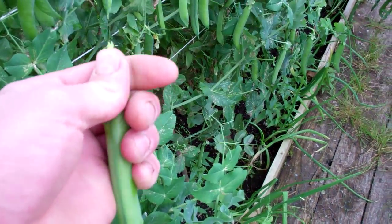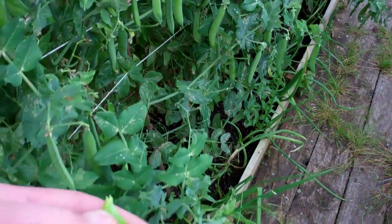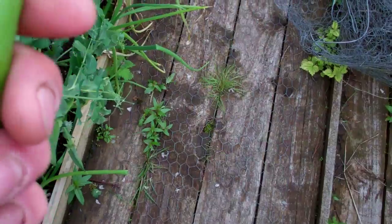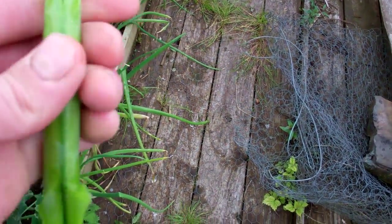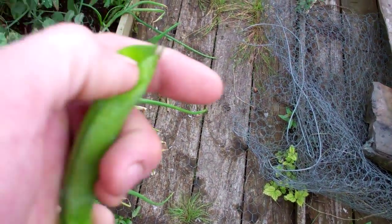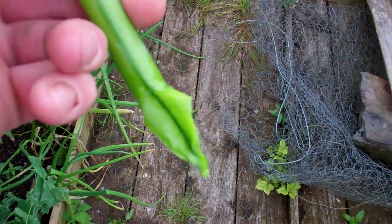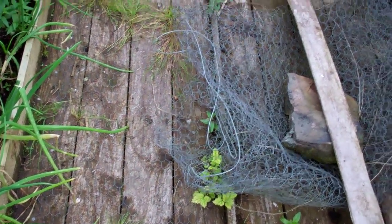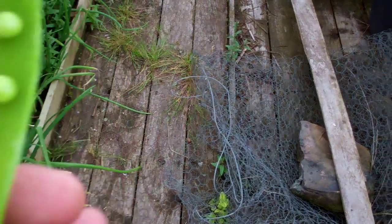I'll just give you a quick look — it's hard doing this with one hand. Probably not a good idea. One-handed pea emptied. So as you can see there's a few missing in there. Decent peas — I'll just eat them.